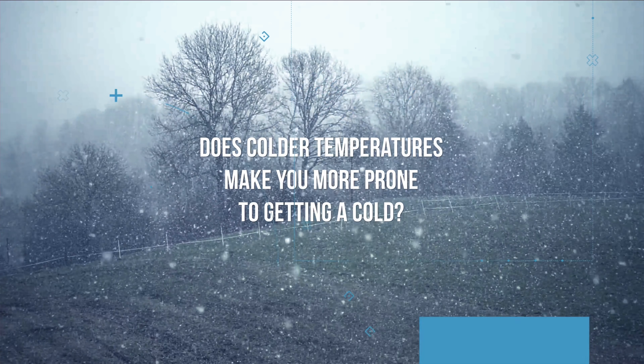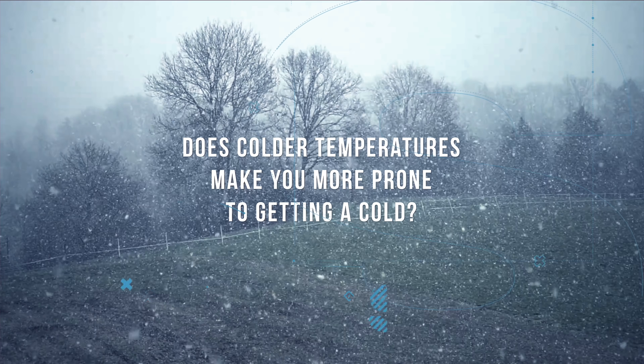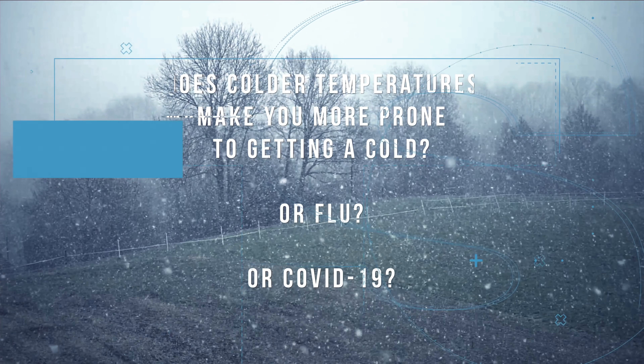Does colder temperature make you more prone to getting the common cold, influenza, or COVID-19, which is caused by SARS coronavirus type 2? Most health experts agree that when it's colder out, more people spend more time indoors, and this facilitates the spread of viruses. Experts also believe that when it's warmer weather, the immune system might function a little bit better compared to colder weather. There are studies that looked at specific viruses and how they spread during cold versus warm weather and at different humidity levels.